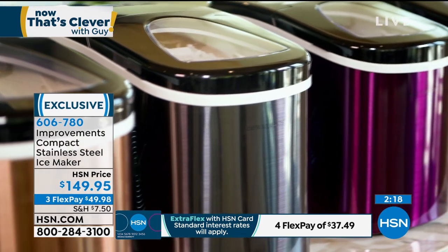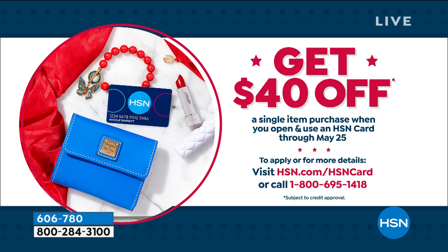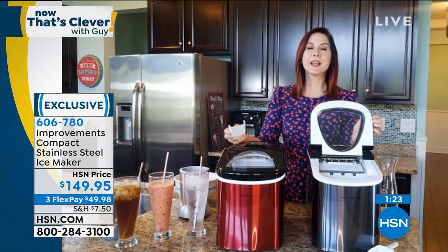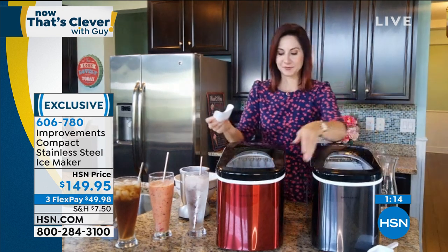$40 off instantly. This is a great way to entertain at home, which a lot of us are doing. When we do start entertaining, it's going to be in smaller groups — little cookouts on our decks or in the yard. The big difference between this and the ice machine in your freezer is this one's not going to quit on you. That one in your fridge freezer quits on average every two to three years — it's in a rough environment, essentially the tundra. They're not made to last long.